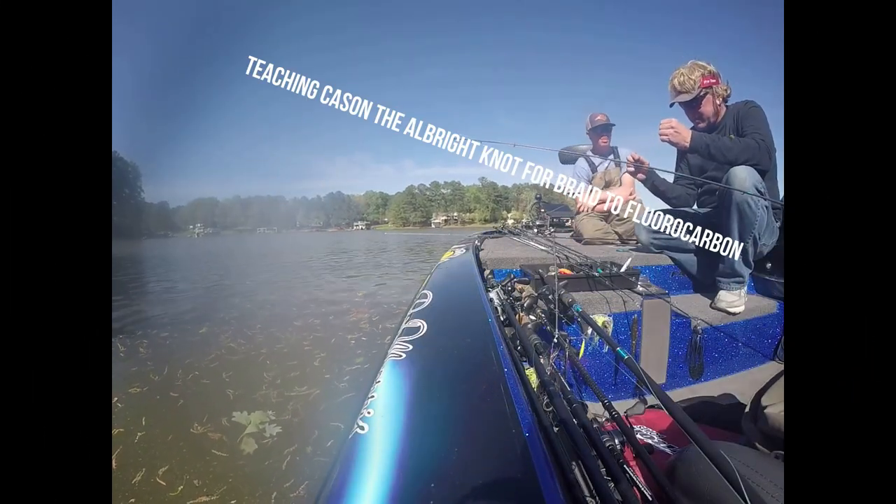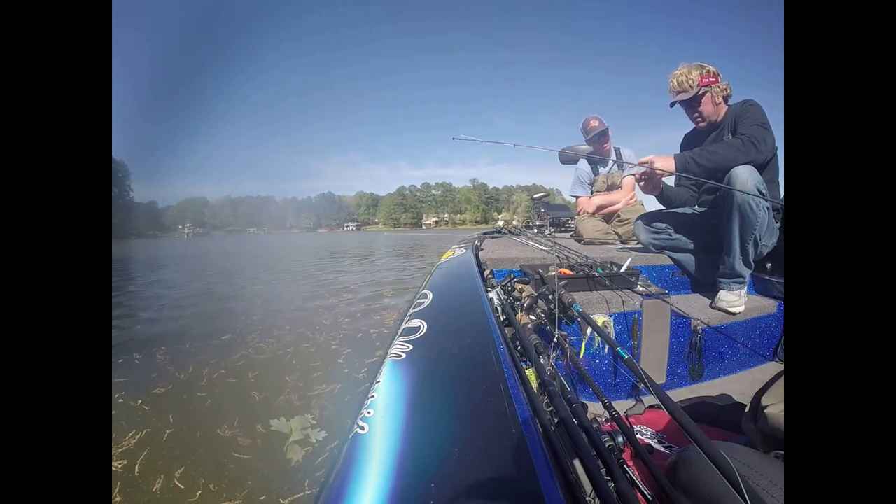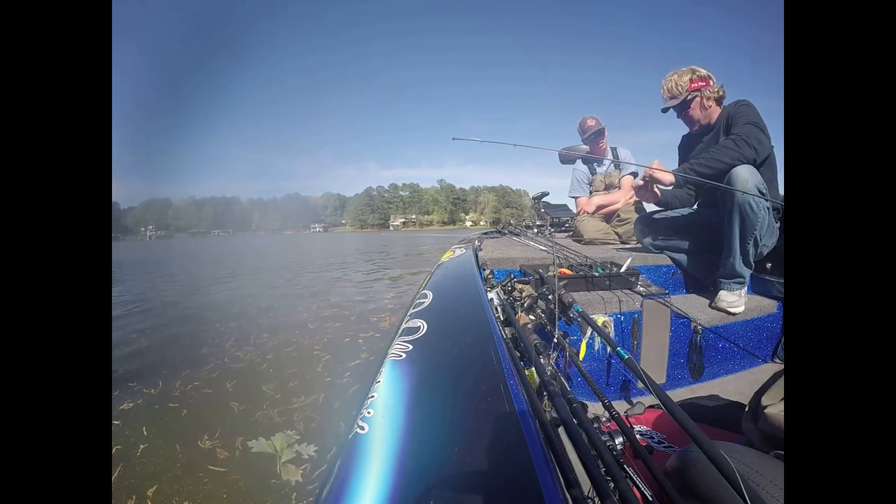You take the braid and it's going to go around. You need the right amount of braid, because if it's too much, then you can't spin it like this. I got the loop and I'm spinning.